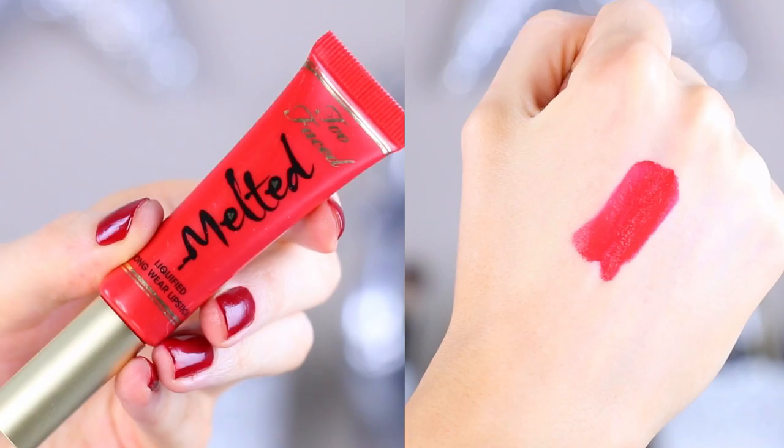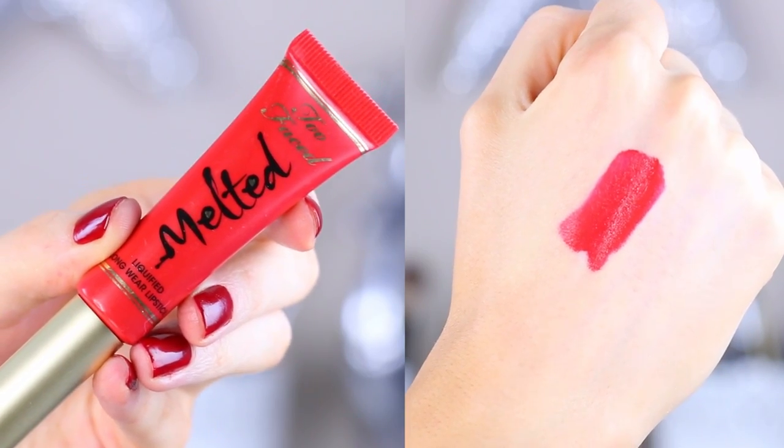A product I absolutely love — and I know you've all been waiting for it — is the Too Faced Melted Liquid Lipstick. Yes, I know I talk about it in every single video, but I don't care. The color in Melted Strawberry is gorgeous, and I recently got another one in Melted Berry. I love the formulation of these so much. They are so beautiful on the lips.